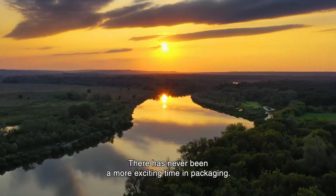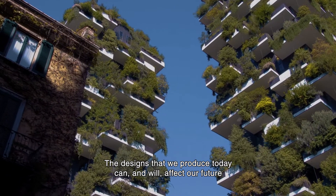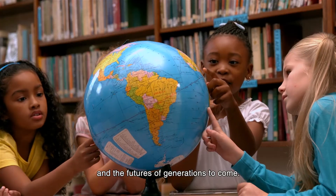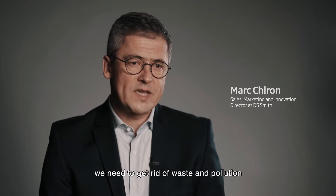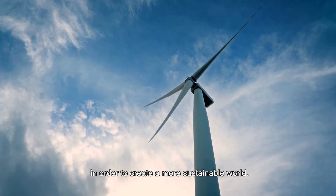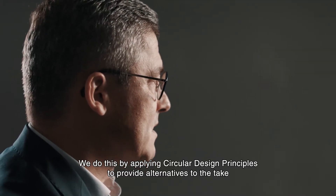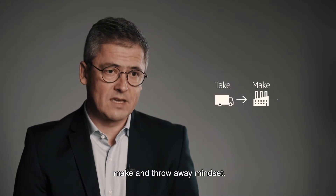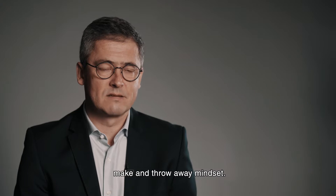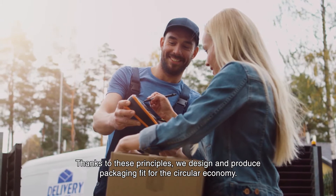There has never been a more exciting time in packaging. The design that we produce today can and will affect our future and the future generations to come. We need to keep packaging material in use longer, and we need to get rid of waste and pollution in order to create a more sustainable world. We do this by applying circular design principles to provide alternatives to the take, make and throw away mindset. Thanks to these principles, we design and produce packaging fit for the circular economy.